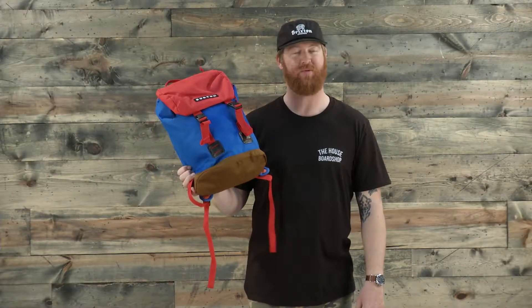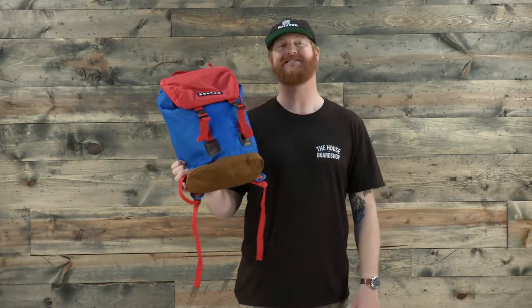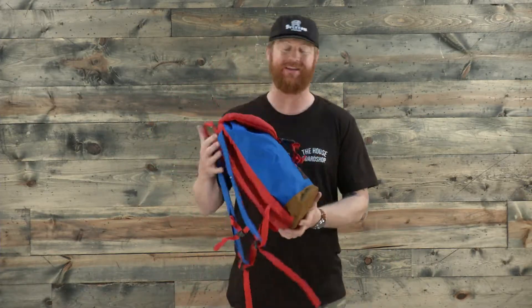Hello, I'm Matt Guff from TheHouse.com, and this is a 2016 Burton Tinder Kids Backpack, a great little pack for adventures and school.